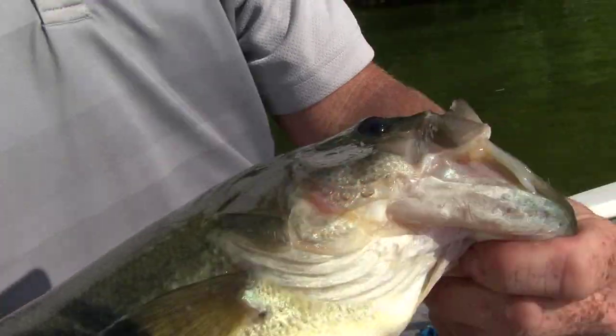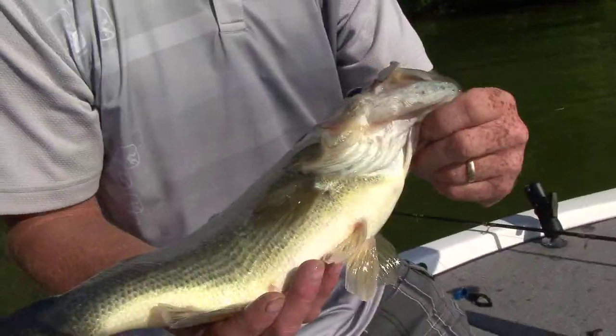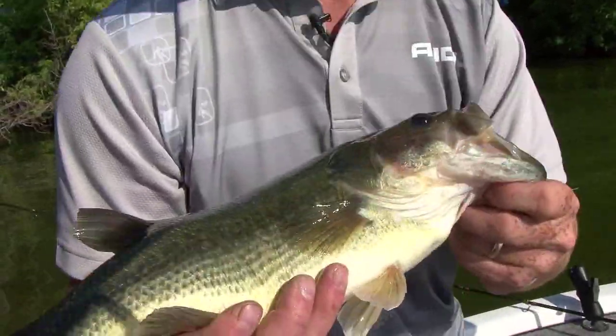I love the way a bass fights. This is a nice-looking fish, very healthy. He went after a black and blue swimming jig today, so it's awesome. There's nothing better than catching a bass — unless it's a smallmouth, they fight good too. Alrighty, we're gonna get her back in the water.